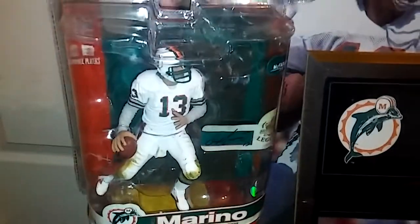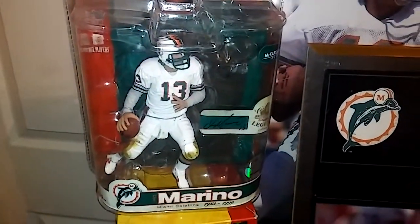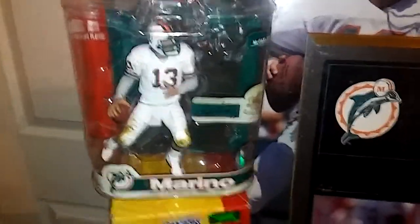Then we got a McFarlane over here on the far left. It's a Dan Marino McFarlane. It actually sells for $30 to $40 on eBay, sometimes a little more plus shipping. That was pretty cool — I was surprised by that, and it's not even a variant.